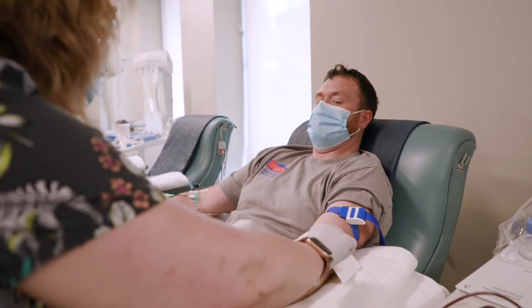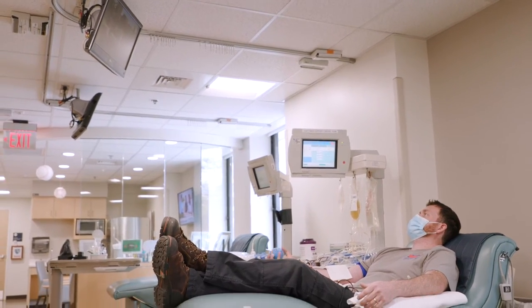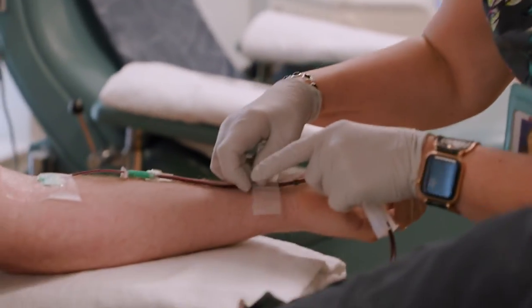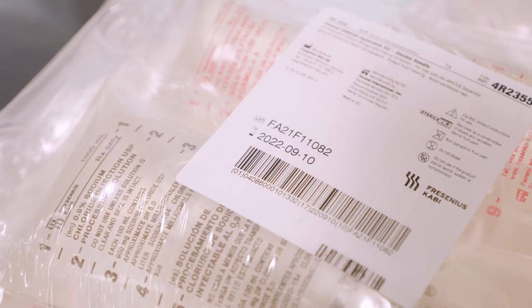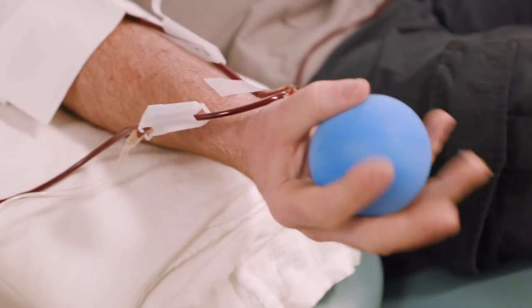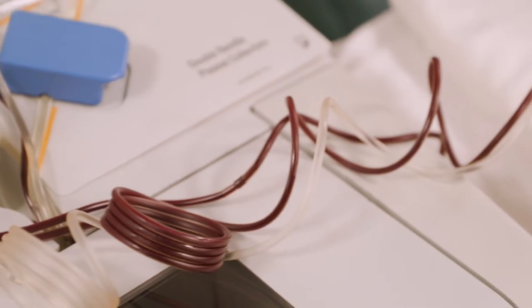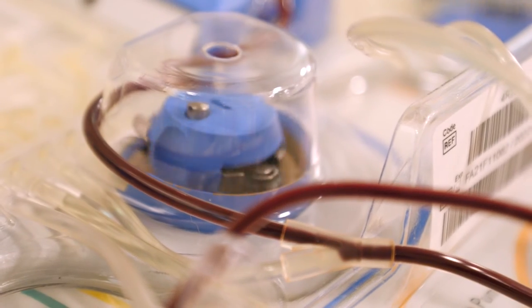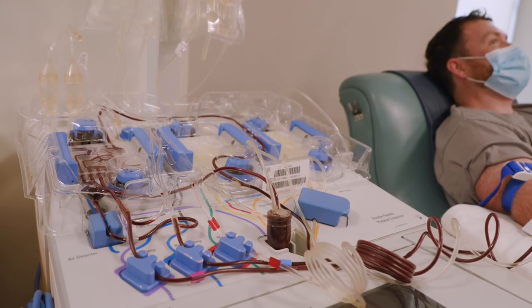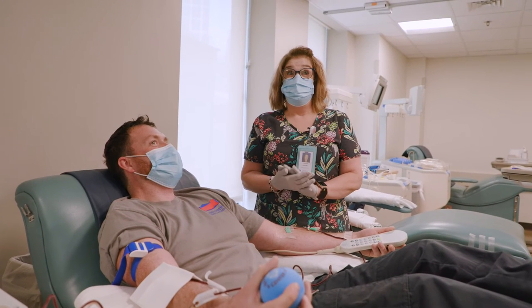First, you'll take a seat in a comfortable contour chair in our main donation area. For your platelet donation, a single-use kit is used and disposed of after the collection process. During collection, whole blood is drawn from your arm and channeled through a cell separating machine, where the platelets are separated and your red cells and plasma are returned to you. The donation process itself takes about 90 minutes.